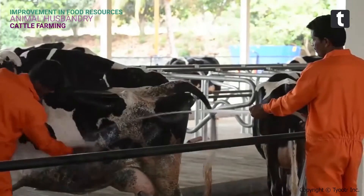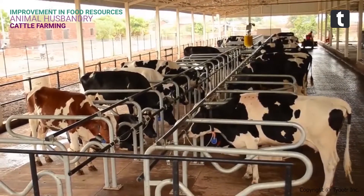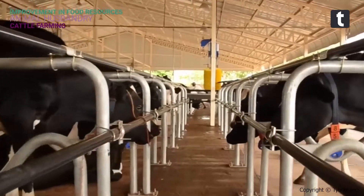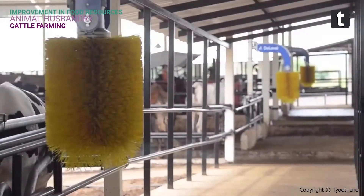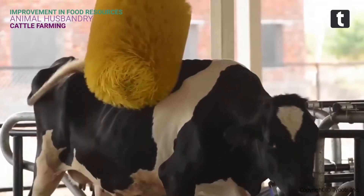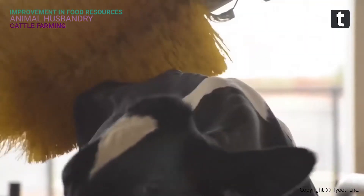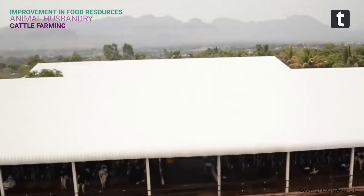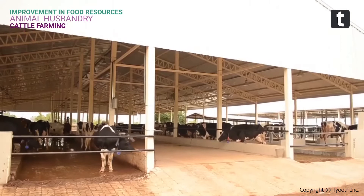Proper cleaning and shelter facilities for cows and buffaloes are required for humane farming, for maintaining good health of animals, and for the production of clean milk. Animals require regular brushing to remove dirt and loose hair, and should be sheltered under well-ventilated roof sheds that protect them from rain, heat, and cold.